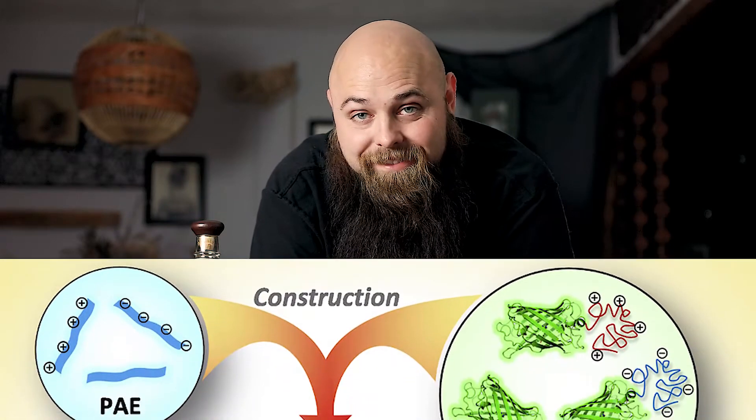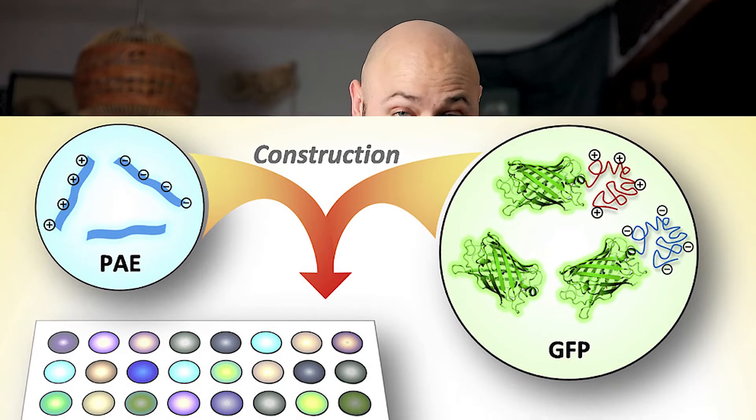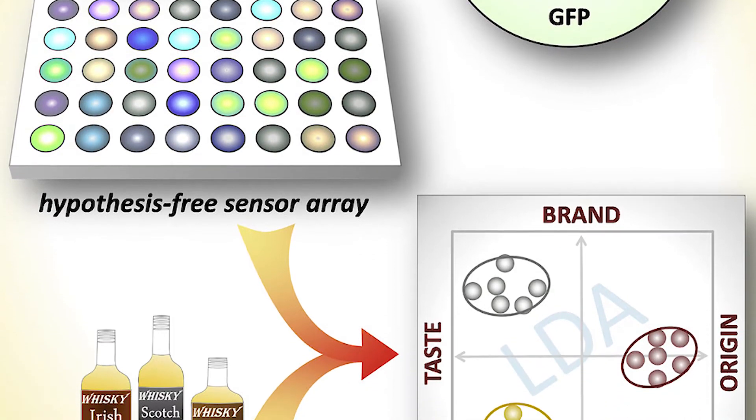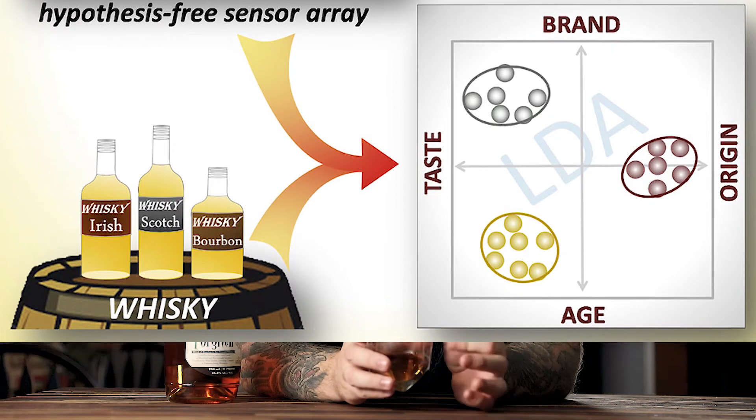You should be a museum curator to figure all this out. But now, thanks to science, there's a way you can actually determine whether or not that whiskey in the bottle is exactly what the bottle says it is. There's a team of German scientists — not Scotland, not Ireland, not even Kentucky — who have created a synthetic tongue that essentially can calculate the chemicals and compositions in a bottle of whiskey, and this synthetic tongue can actually contrast the difference between two different whiskeys on a molecular level.